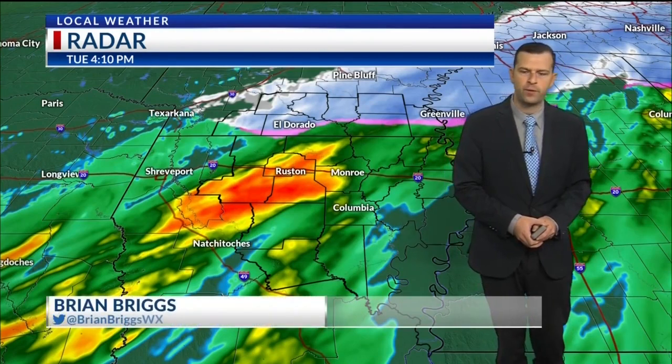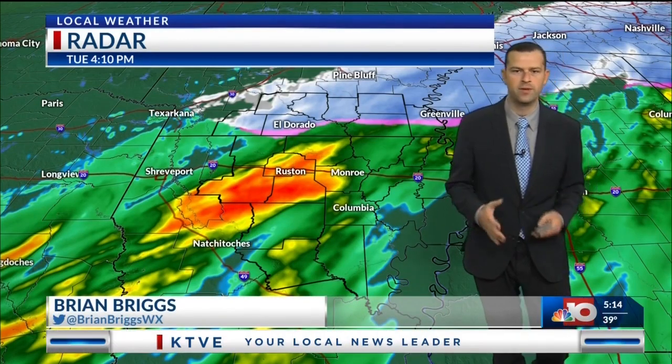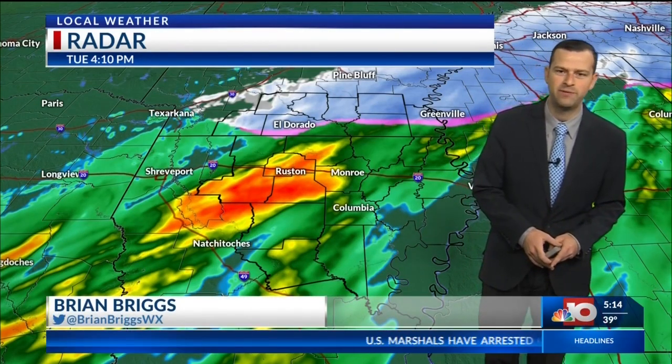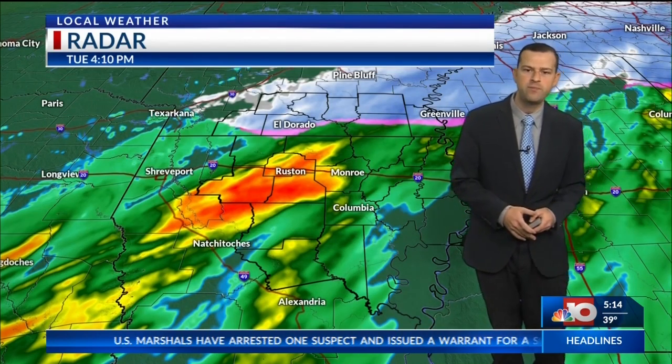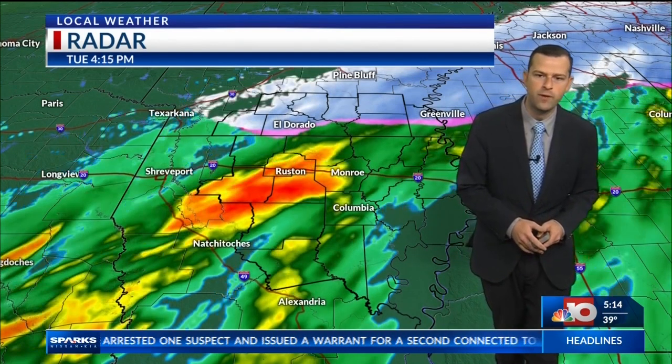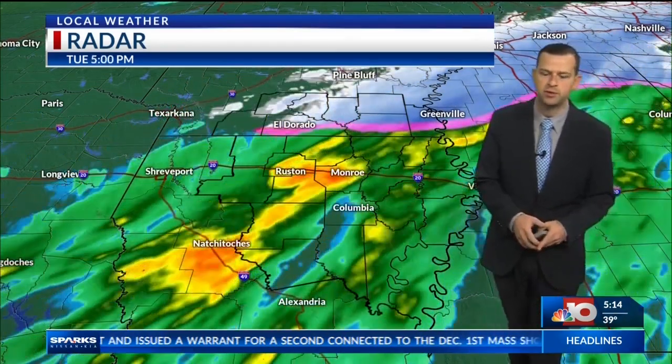Well, good Tuesday to you. Hopefully your day has been warm. A lot of us have been really cold out there, and it's been very soggy, especially up north. Depending on where you've been today, you've either seen rain or snow as the system has pushed through the Arklamys.